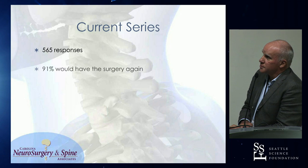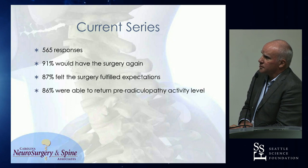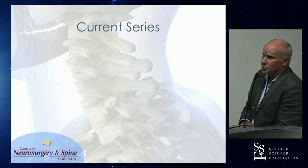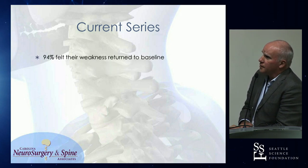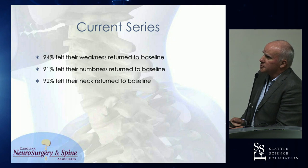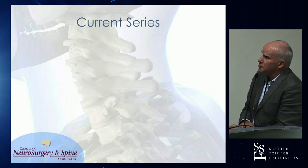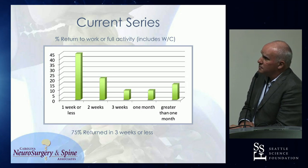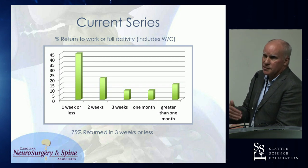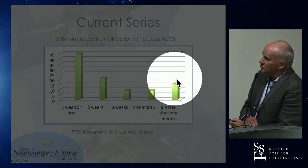Of our initial thousand, we got 565 responses. 91% would have the surgery again. 87% felt that it fulfilled expectations. 86% were able to return to their pre-radiculopathy activity level, including employment — and this did include workers' comp patients. 94% had their weakness return to baseline. 91% numbness returned to baseline — the numbness that persists in some folks will be like the pad of the finger or tip of the thumb if it's a C6 root. 92% neck pain returned to baseline. Almost half within a week are back to full activity, and within three weeks, 75% are back to full activity.